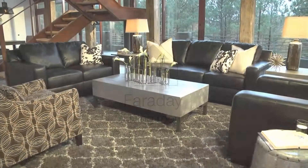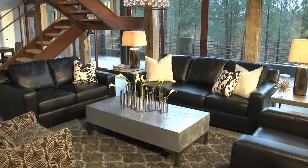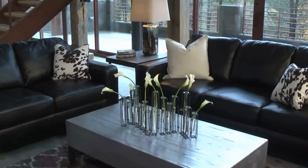Furniture that totally gets the inner you. Calm, cool, and collected, the Faraday collection is streamlined and scaled for comfort. It brings just the right vibe to your setting, delivering leather seating in an oh-so-affordable way.